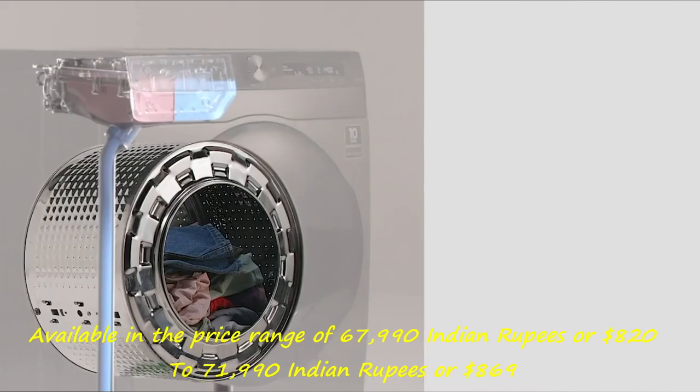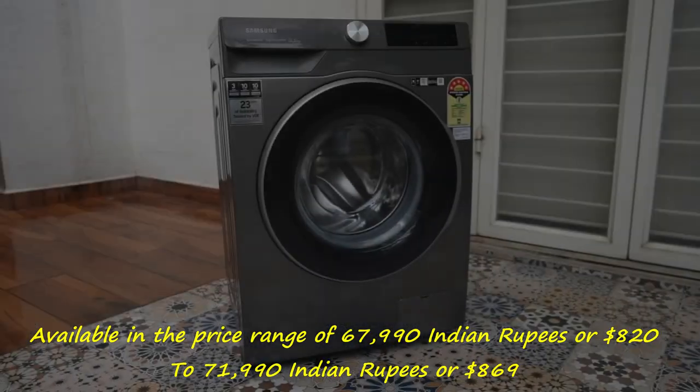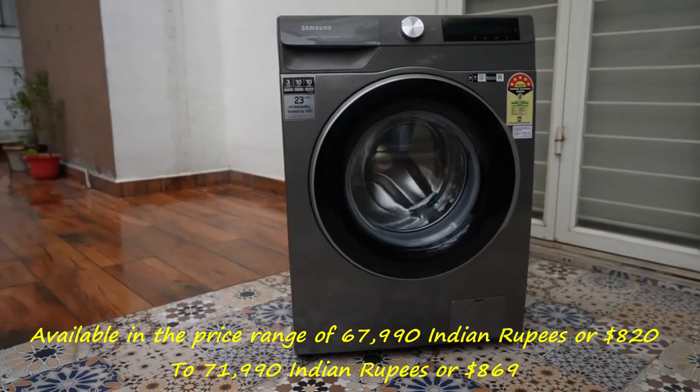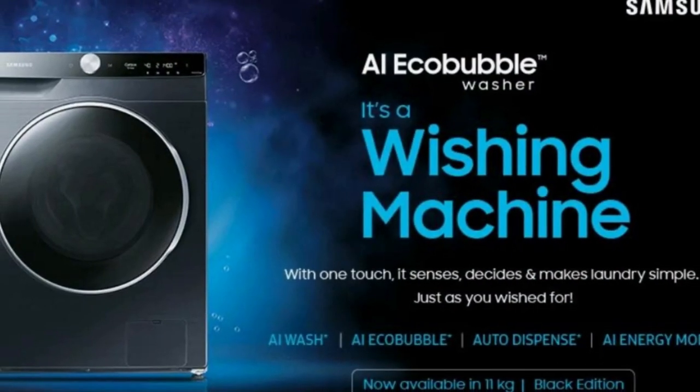Available in the price range of 67,990 Indian Rupees or $820 to 71,990 Indian Rupees or $869, the Eco Bubble AI range can be purchased through Samsung's official channels, retail stores, and e-commerce platforms.